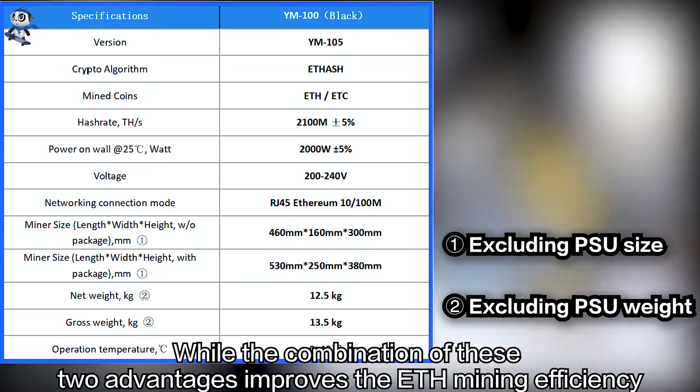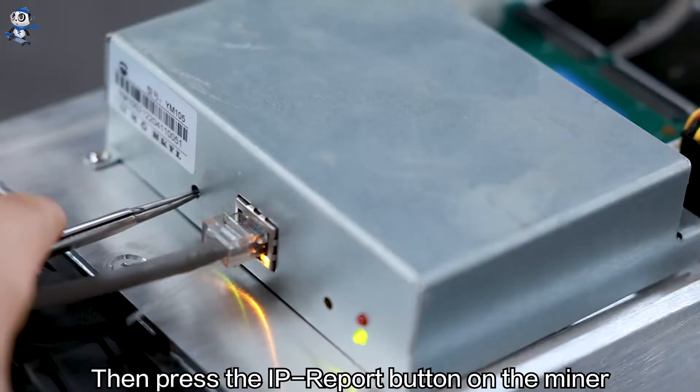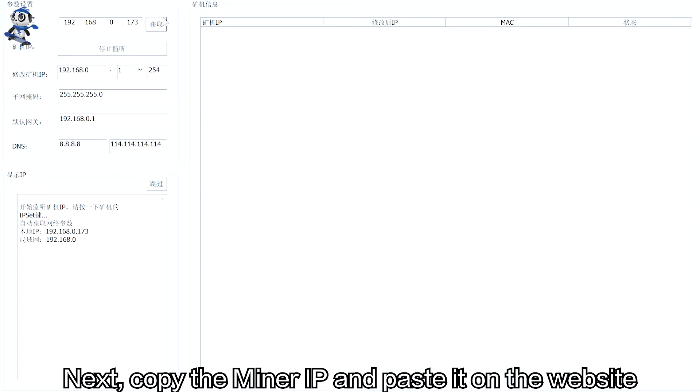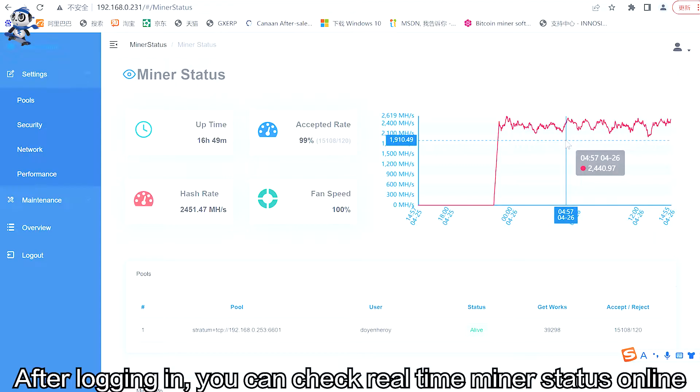Today, the ETH mining machine we're going to test is YM105. Let's first look at some official data. You must be wondering about how it actually works. Then press the IP report button on the miner. First, you need to press start monitoring and then click obtain — the computer IP will show up. Next, copy the miner IP and paste it on the website. After logging in, you can check real-time miner status online.